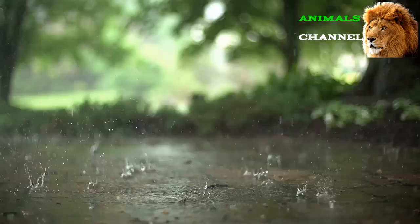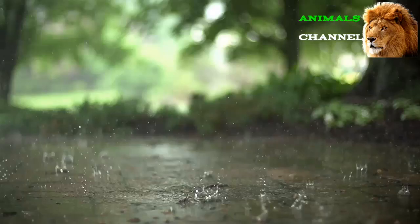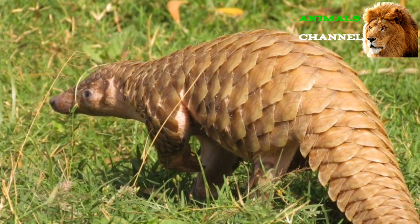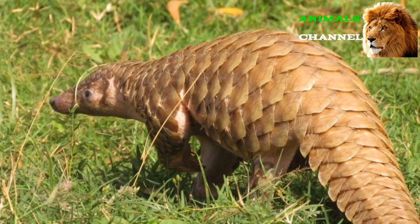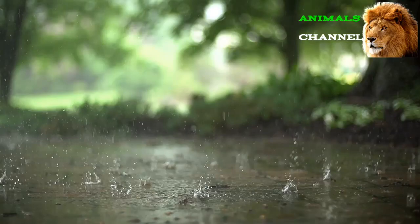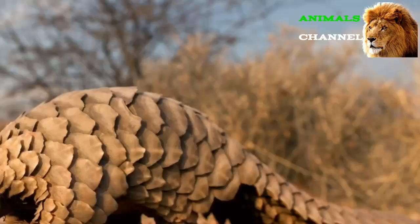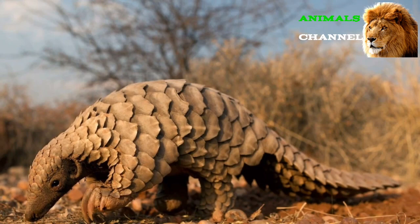Pangolins are generally shy and solitary, preferring to live alone or in pairings. They are primarily nocturnal, with the exception of one species, and may seek food in trees or along the ground. Their armored scales allow them to employ a defensive ball posture much like an armadillo when facing predators. They also have scent-secreting glands that allow them to propel a noxious spray as a deterrent against threats.